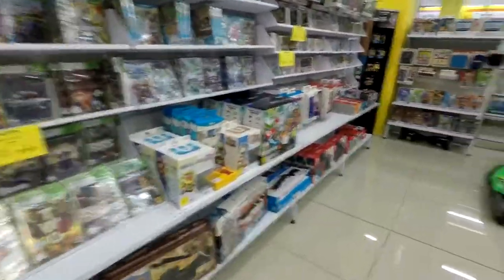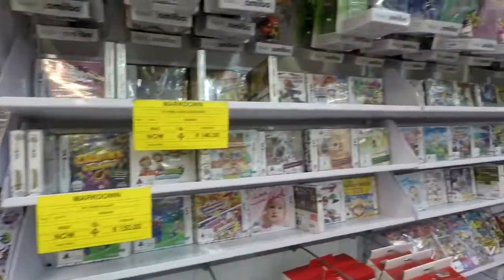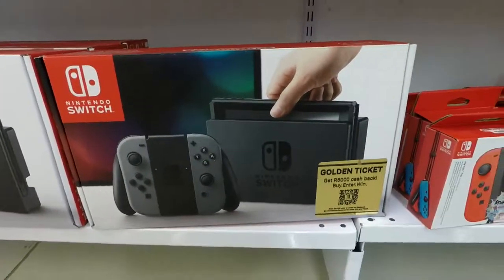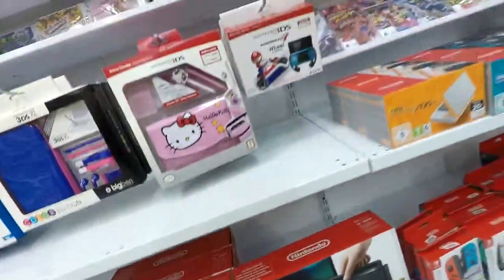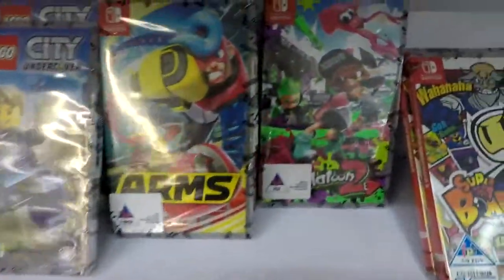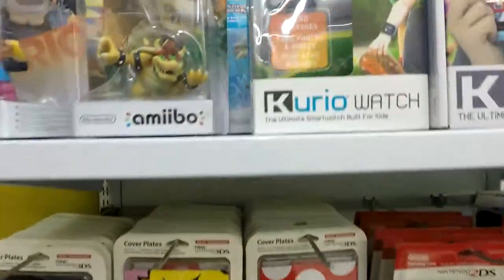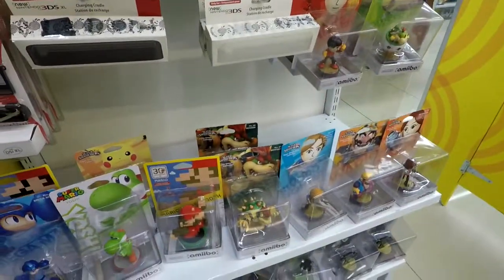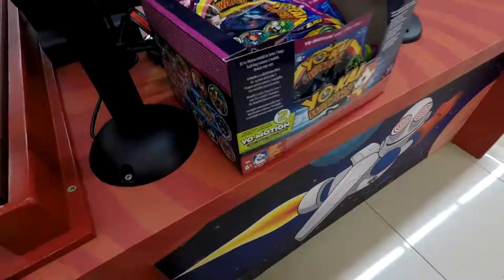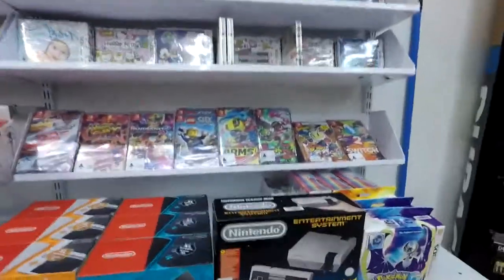Now we're in the Discovery section — this is the Wii U, guys. The best thing ever — the Nintendo Switch! I really want to get this. Look at the games: Super Mario Deluxe 8, and it's Splatoon 2! This is so cool, guys — look at all of this! And here's Zingo. Here are some Yokai Watch games, as you can see.